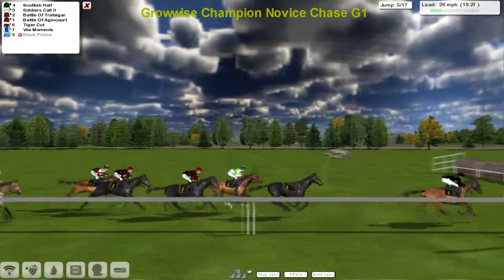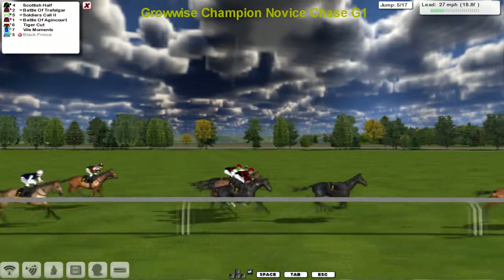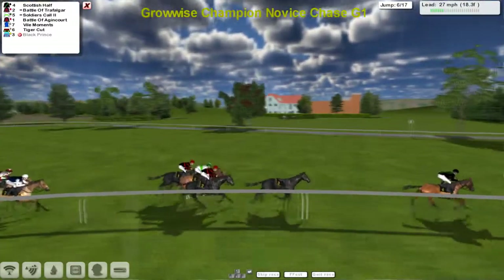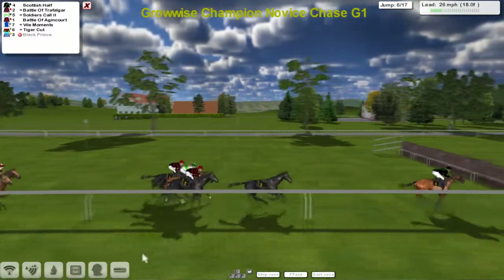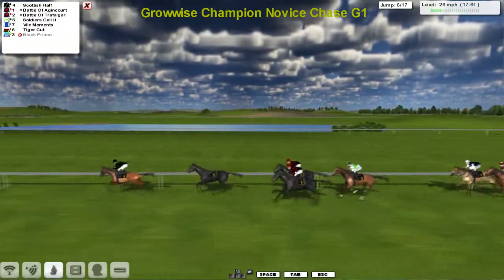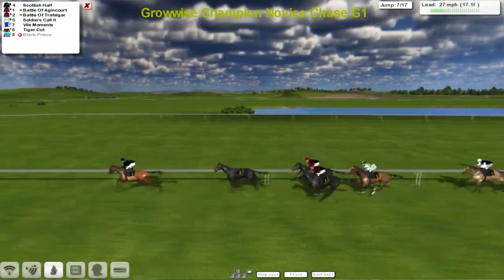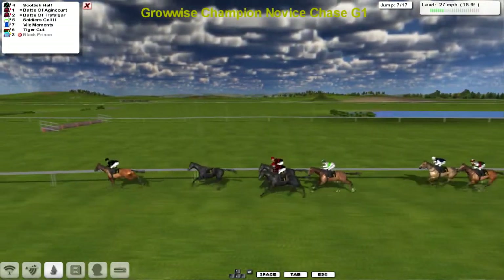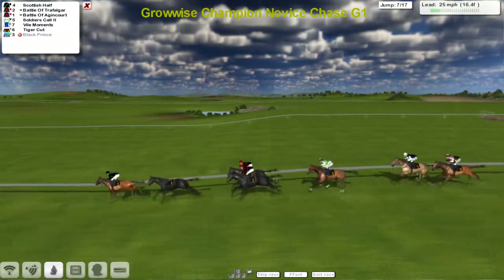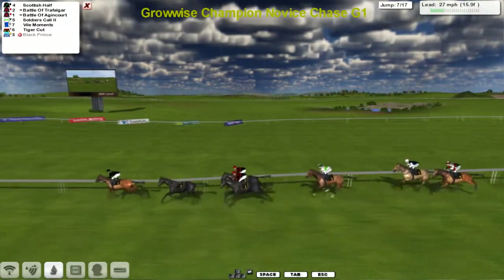A lot of Scottish people — I don't remember any of them ever having a half! Battle of Trafalgar is second, Soldiers Call and Battle of Agincourt, and Vile Moments has now gone up on the inside of Tiger Cut. Lots of war references in this — Battle of Agincourt, Battle of Trafalgar, Soldiers Call. Tiger's Cut is a cut of a sword, and then Vile Moments — remember a vile moment if you get a tiger cut in the middle of the Battle of Trafalgar or the Battle of Agincourt! That's how you could get yourself into a bit of an argument too if you bought a Scotsman a half.